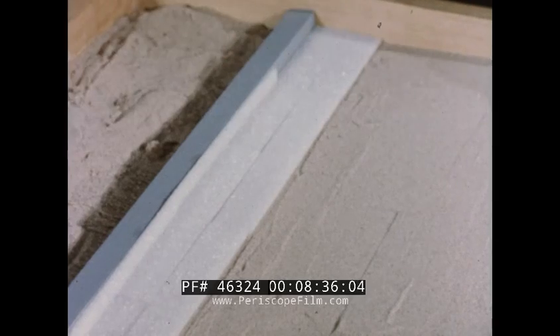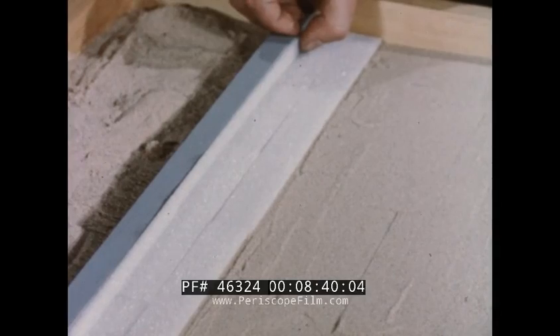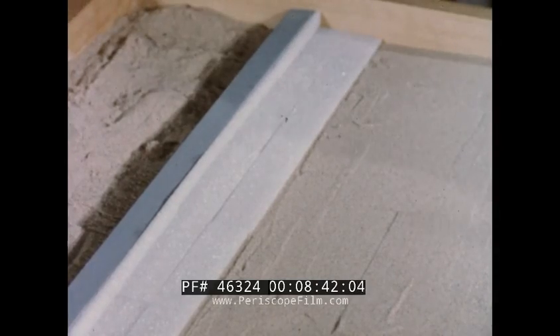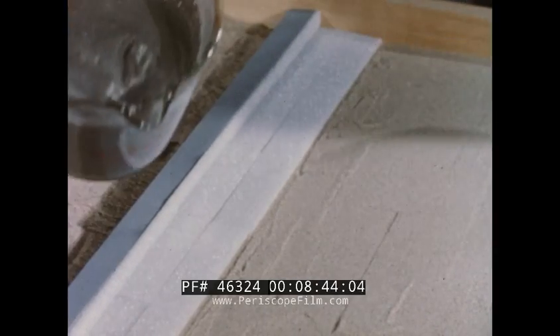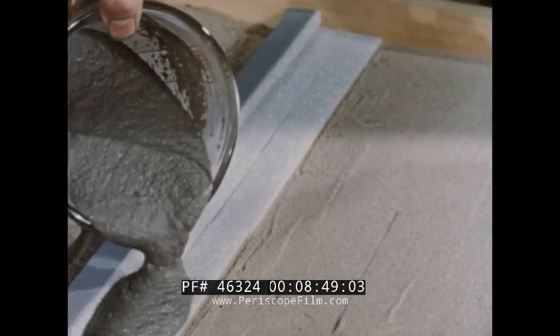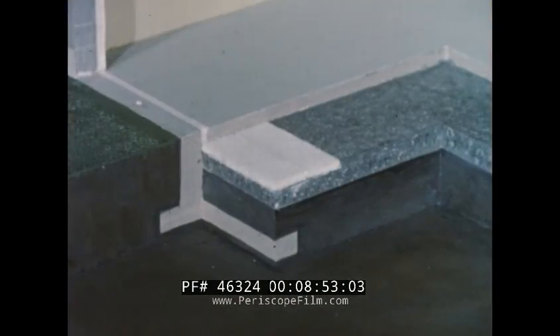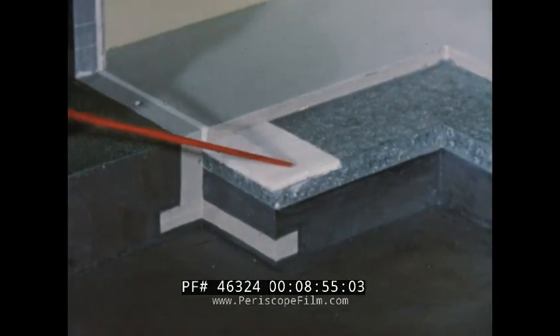There are two basic methods of using Styrofoam around the perimeter: horizontally and vertically. This is the horizontal method, where the boards are laid flat, and a narrow piece is added to insulate the foundation from the slab. Then the slab is poured right over the insulation. In cutaway, horizontal perimeter insulation looks like this.